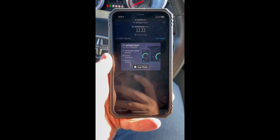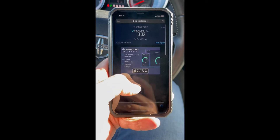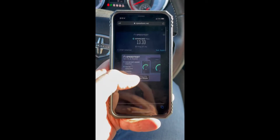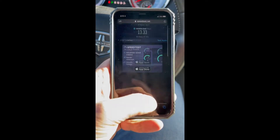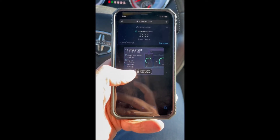This is my work phone, so I can't download the app, so it's not going to show me the upload.